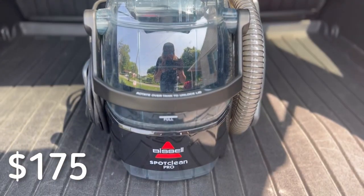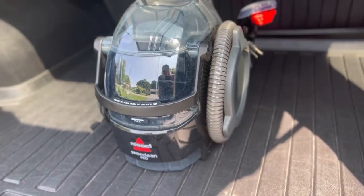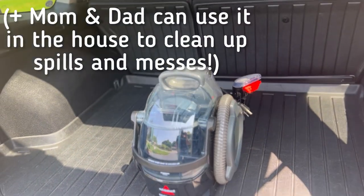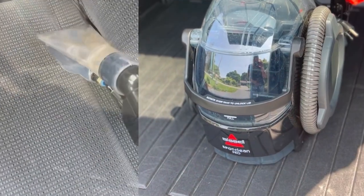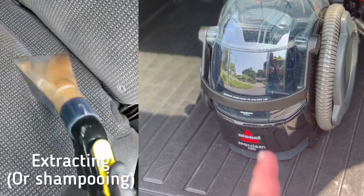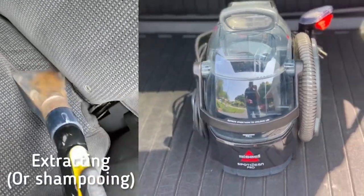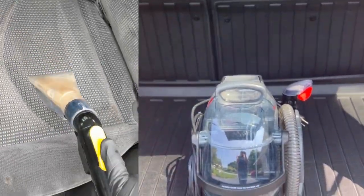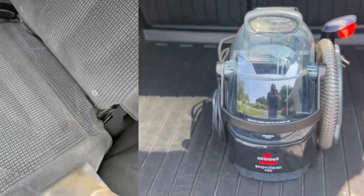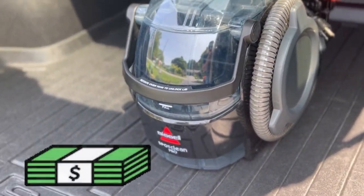For extracting interiors, something like the Bissell SpotClean Pro is going to give you professional-level results without breaking the bank. It might take a little bit of time, but you're going to be able to offer extracting — which is a service most people are looking for, because you can vacuum everything, but if there are tons of stains, they're going to be disappointed. Having an extractor gives you better results and lets you make more money.